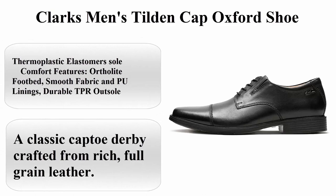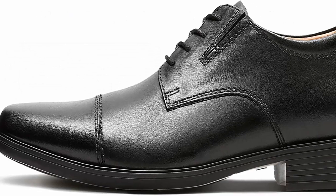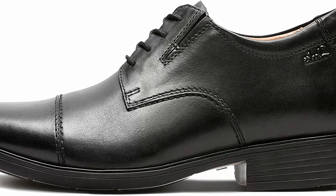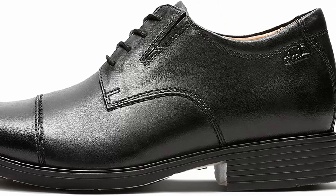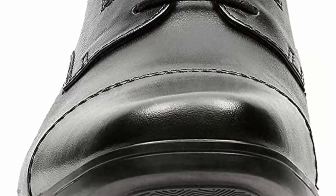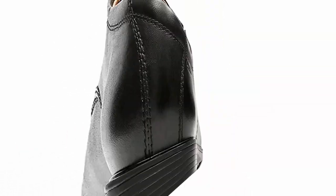Top 1: Clarks Men's Tilden Cap Oxford Shoe. 100% leather, imported, Thermoplastic Elastomers sole. Comfort features include OrthoLite footbed, smooth fabric and PU linings, durable TPR outsole, stretch gore panels for a flexible fit, premium full grain leather, heel height 1 inch, and ultra lightweight construction.